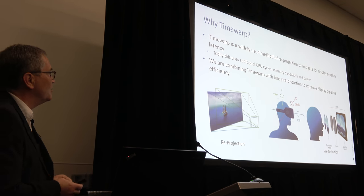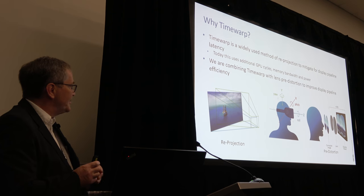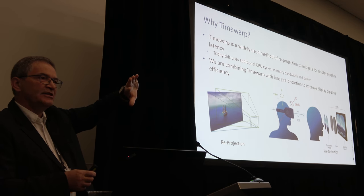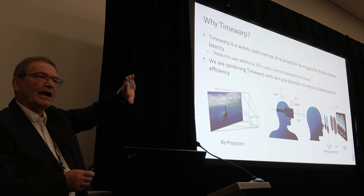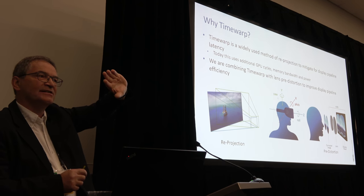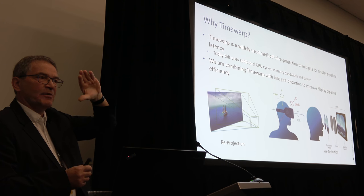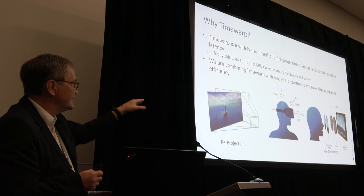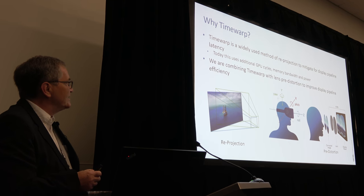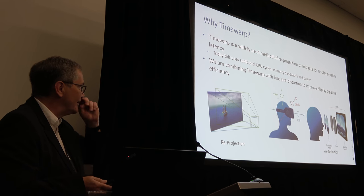Asynchronous time warp is a widely used method of reprojection to mitigate display pipeline latency. The illustration shows: we have an image, we move our head slightly, and if we haven't already got a frame ready because it hasn't come up from the GPU fast enough, we just adjust how we're projecting it to take account of the head movement. The head movement is fed into the display processor, which knows how it's moved and works out how to project the actual display — and this is now being done in hardware. We're combining time warp with lens pre-distortion to improve overall display pipeline efficiency.